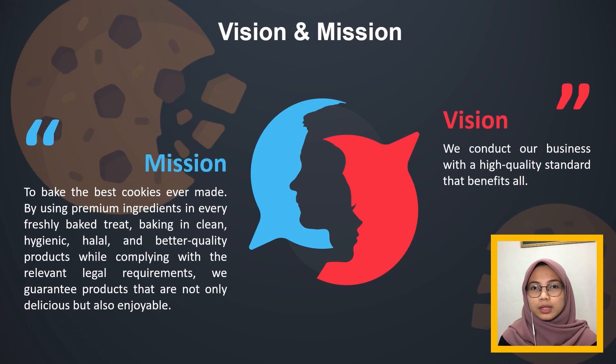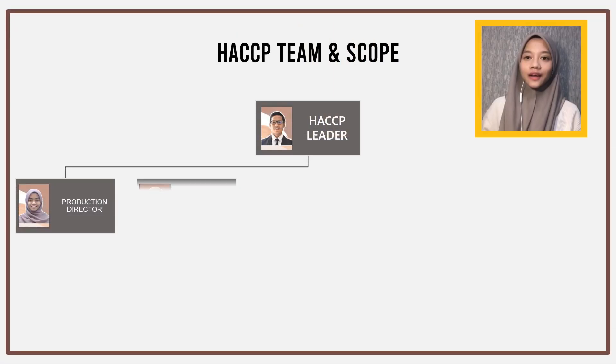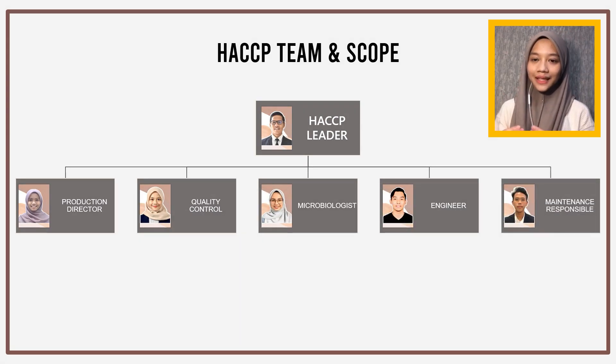Next is about the vision and mission of Peace Cookies. For the vision, we conduct our business with high quality that benefits all. Our mission is to bake the best cookies ever made by using premium ingredients in every freshly baked treat, baking in a clean, hygienic, halal, and better quality product while complying with relevant legal requirements. We guarantee our products are not only delicious but also enjoyable. For the HACCP team and their scope, the HACCP leader's responsibility is to select the HACCP team.